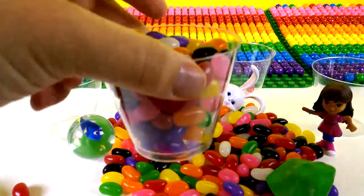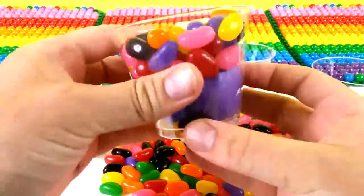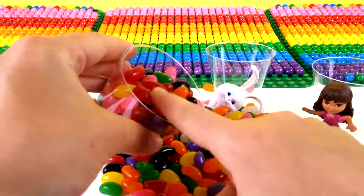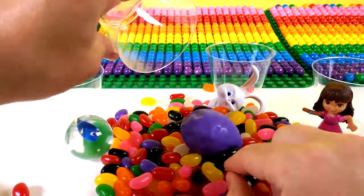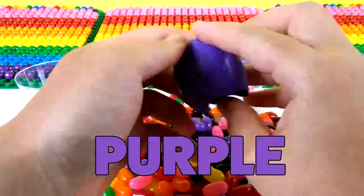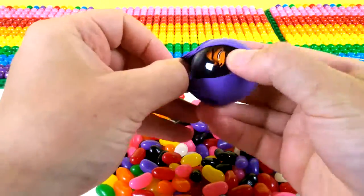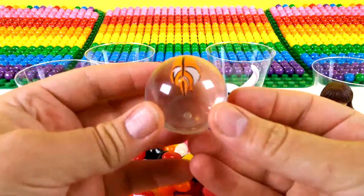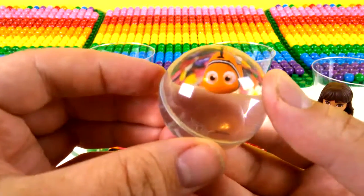And our last surprise — what could be inside? Oh, something's in there. It's purple! And we have Nemo from Finding Nemo and Finding Dory movies. Hey Nemo, we're over here! There you are, hi!